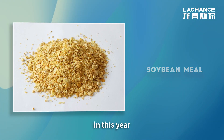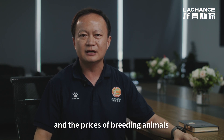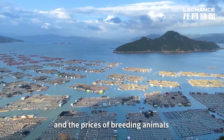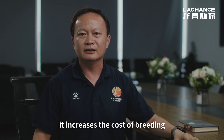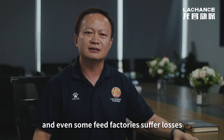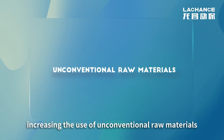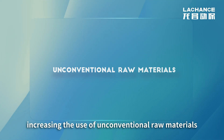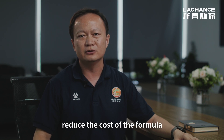However, this year raw materials have risen a lot and the prices of farmed animals have not improved much, which increases the cost of breeding and compromises the profit of the feed factory — and some feed factories are even suffering losses. Therefore, increasing the use of unconventional raw materials in the formula has become the first choice to reduce formula costs.